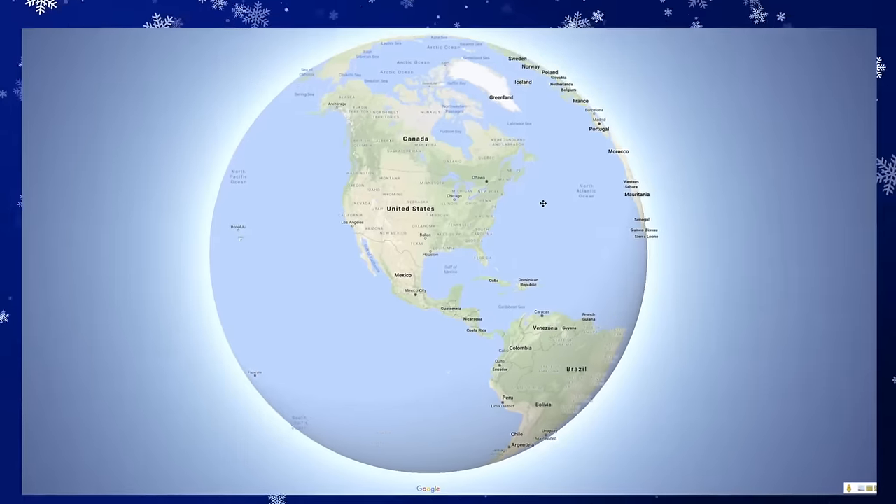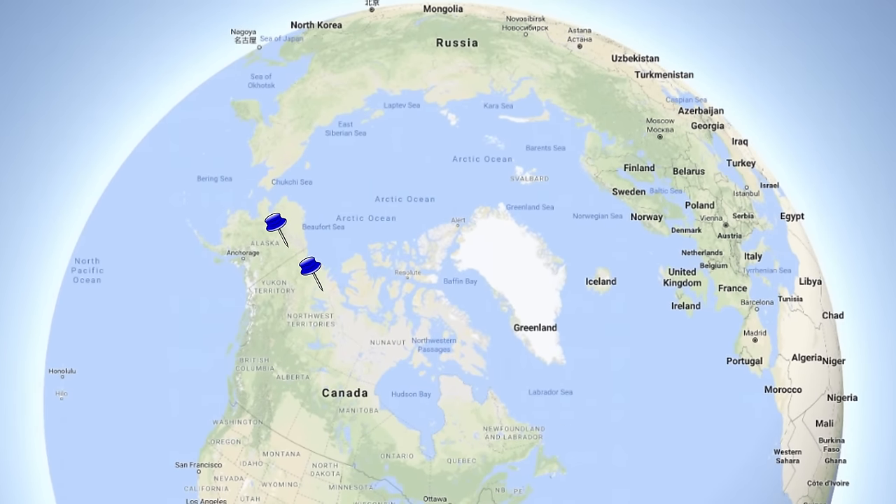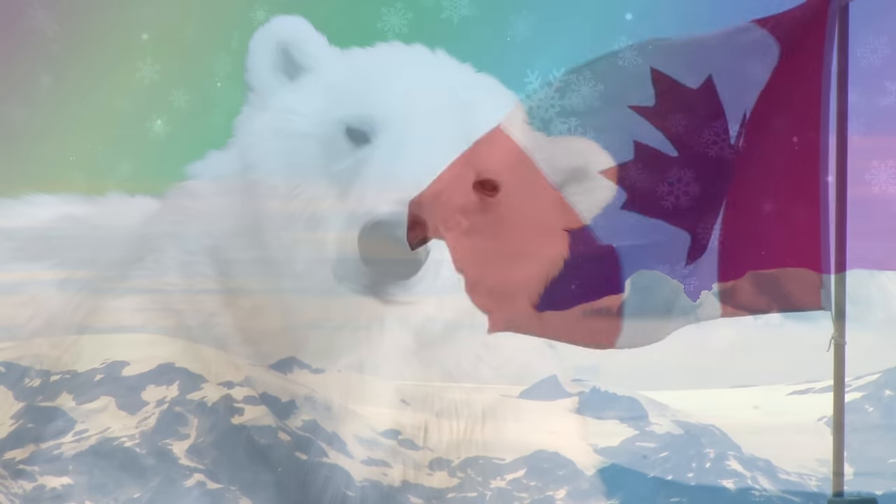Polar bears can be found throughout the Arctic in five nations: the United States and Alaska, Canada, Russia, Greenland, and Svalbard, Norway. 60% of polar bears live in Canada.